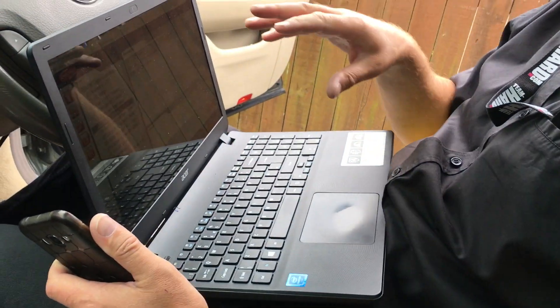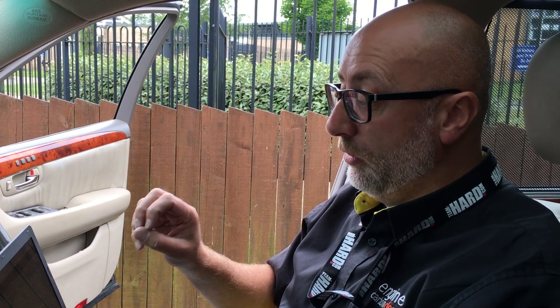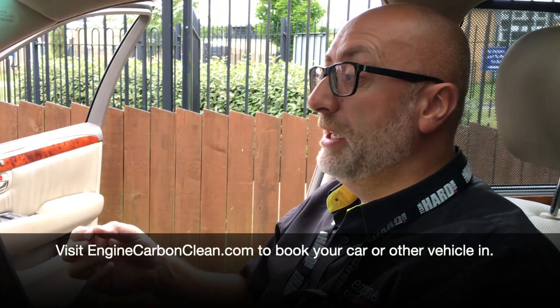We've got the system set up and we're now on with the diagnostics — hooked up via the OBD port, looking at the engine components to make sure things are operating correctly. There are no fault codes in the ECU. The catalytic converters are working fine, the injectors are working fine, and the mass airflow is working fine.